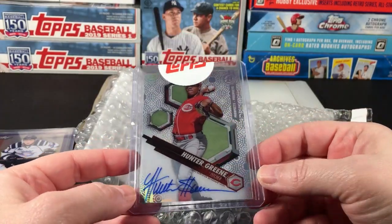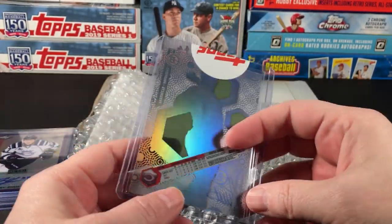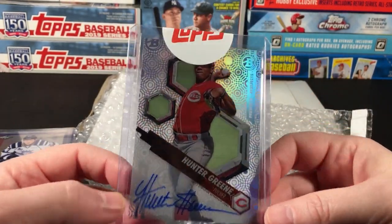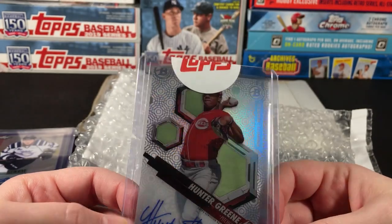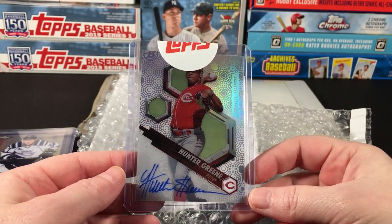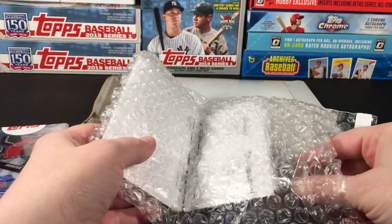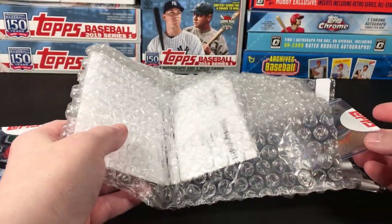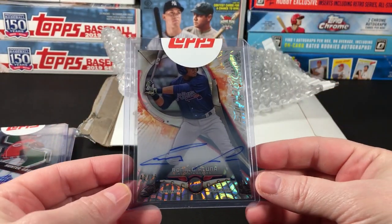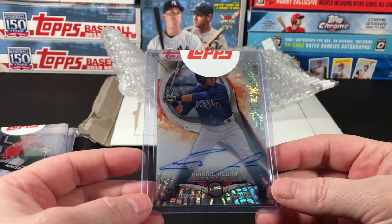First one is Hunter Green — can't really see him. I never know what to do with this sticker. I like that it shows it's sealed and hasn't been touched by anybody, but at the same time it's covering up his face. Anyway, Hunter Green. But the next one — baby — Ronald Acuña Pyrotechnics autograph, numbered out of 75!